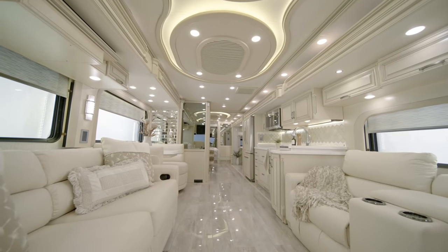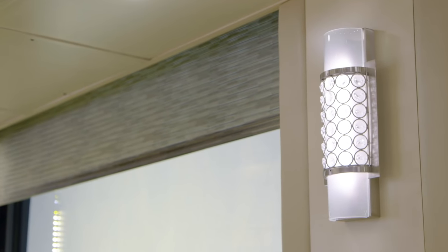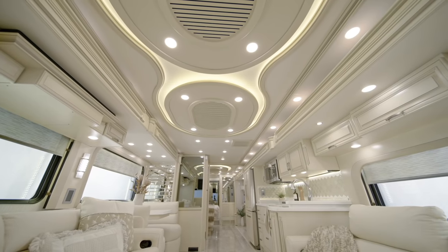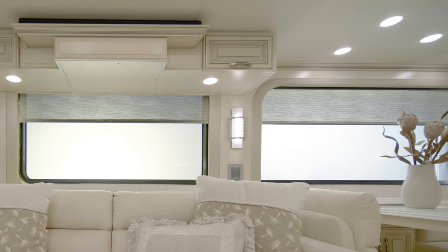The living room also boasts special touches like designer wall sconces, textured fabric window treatments, multi-dimensional carved hardwood slide-out fascia, and a designer feature ceiling. In addition, the oversized non-opening windows let in plenty of natural light.